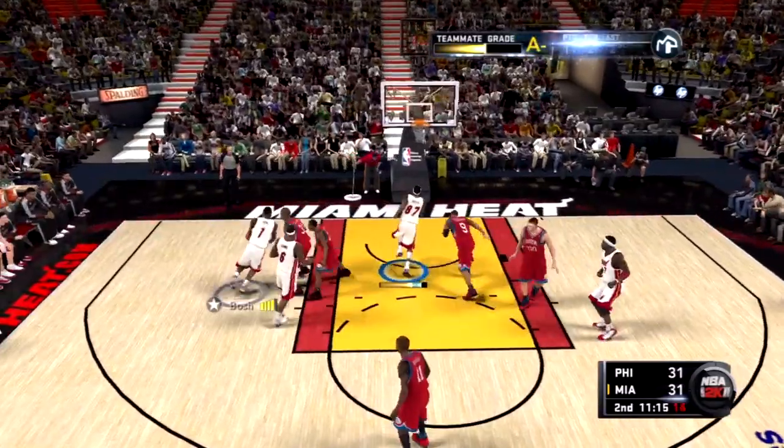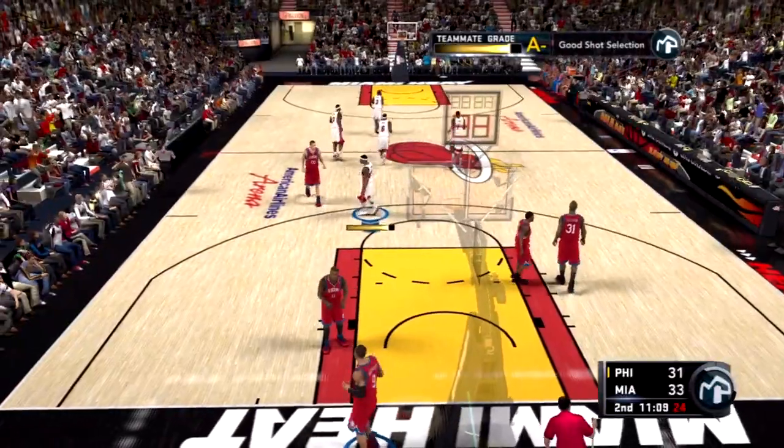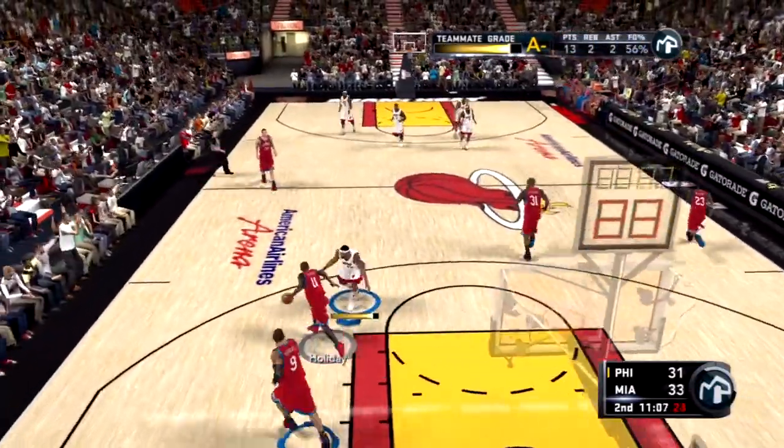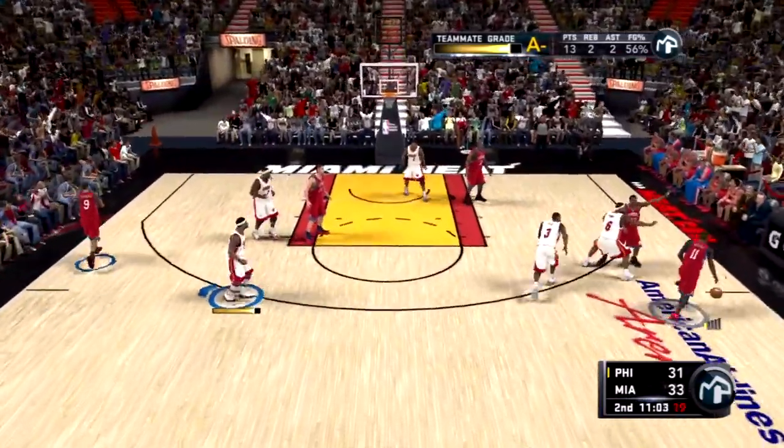And Bosh backs down. Here's Carter, and good off the glass as he lays it in. He's got 13. He's playing a well-rounded game and he's really helped them in a number of ways.